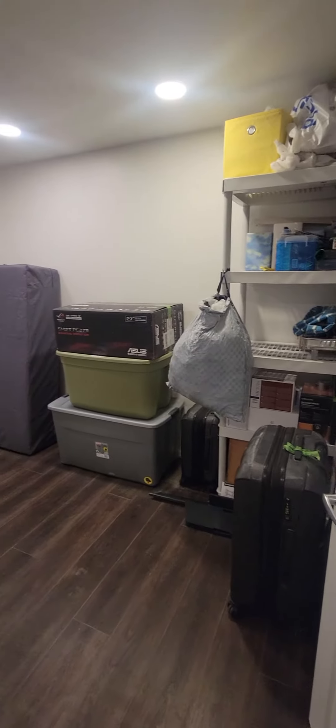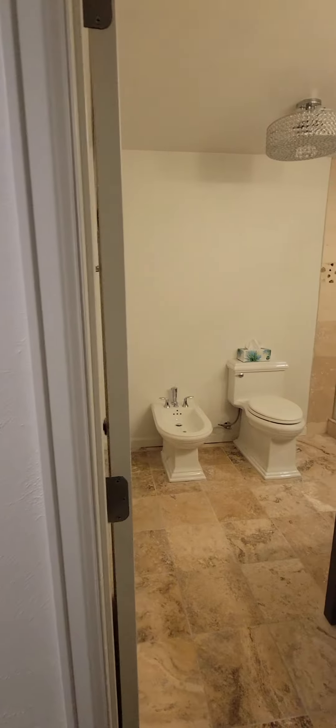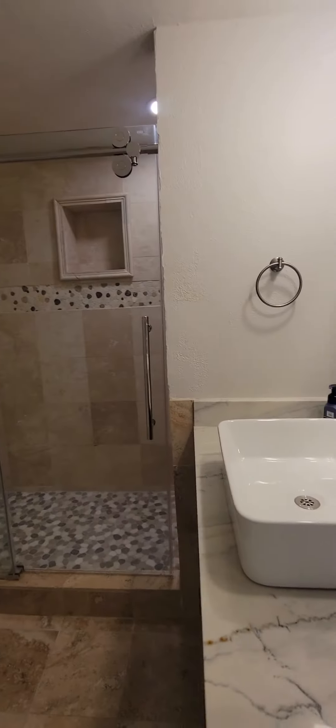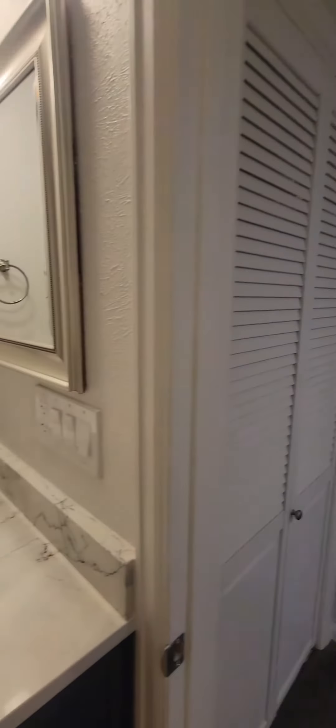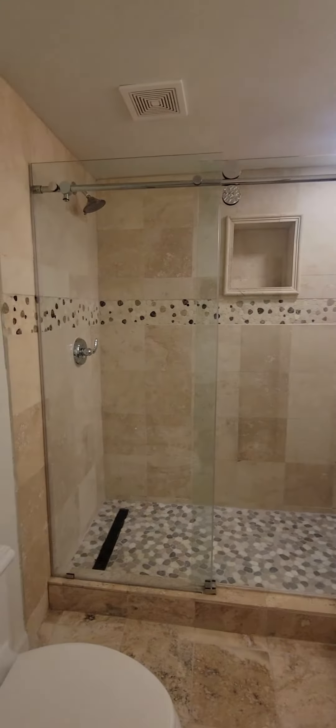It does have the big egress windows, so it's a legal bedroom. Closet over there, and some more storage. There's a big vanity there, big shower there.